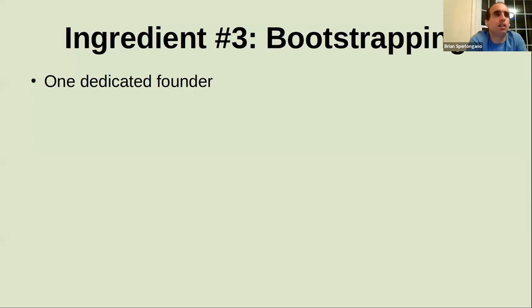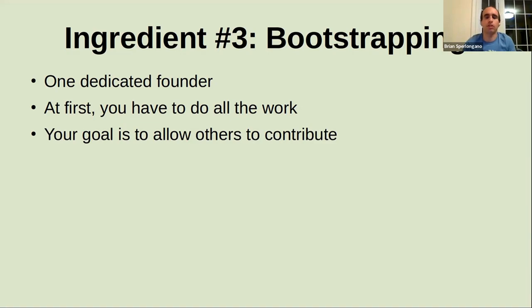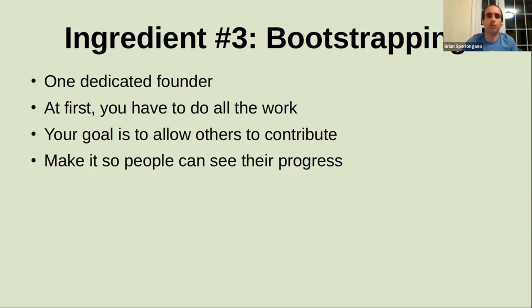The third ingredient is bootstrapping. In my experience, every successful project starts with one single dedicated founder. OpenStreetMap, it's Steve Coast. For the trails initiative, that was Diane Fritz, our current president. For MapLibre, it was Yuri. Linux, it was Linus Torvalds. There's always that one dedicated founder who put in all the work in the beginning. At first you do have to do all the work, and it's in you doing that work to get started that shows other potential contributors that this is something they want to become a part of. That's your goal — to allow other people to contribute.